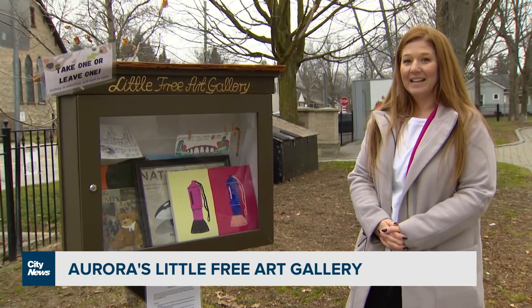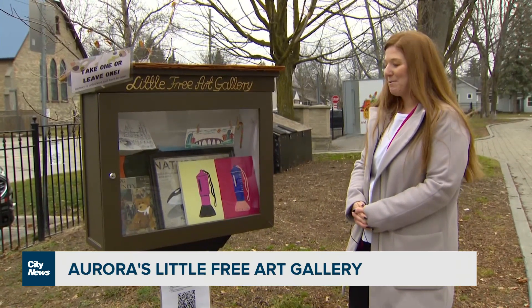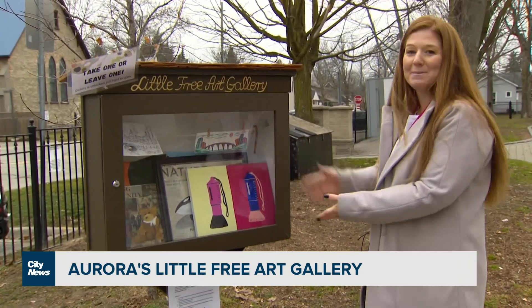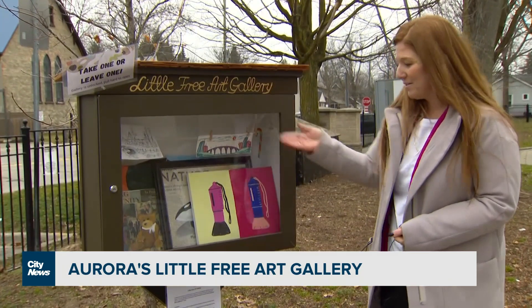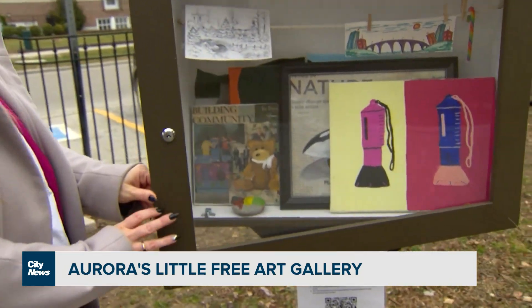Do you think it might inspire somebody to go home and make a little piece of art themselves? I do, and I think it has, and we really hope that it continues to do so. I'm not really sure how you wouldn't be inspired by having a look at all the different pieces that are here, and even just the mediums that have been provided so far. It's great to see.